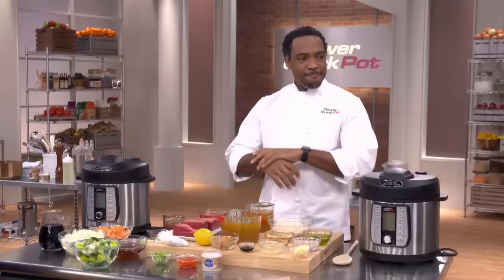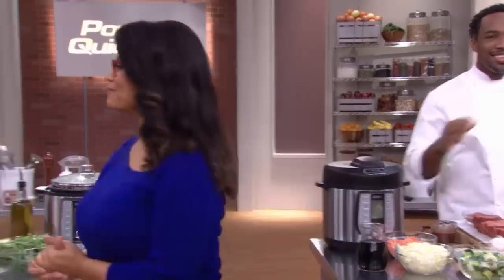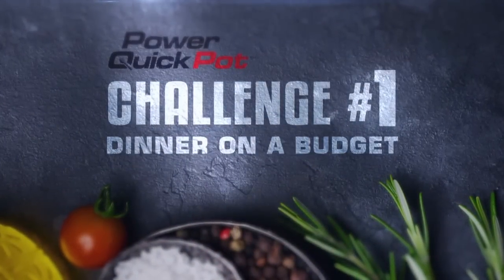They are cooking their hearts out without using a stove, oven, pot, or pan — they will compete only using the Power Quick Pot, and you will be the judge. All right, Ryan — challenge number one: dinner and a side on a budget.